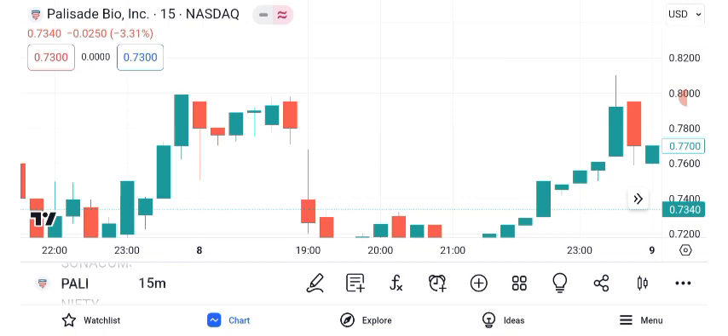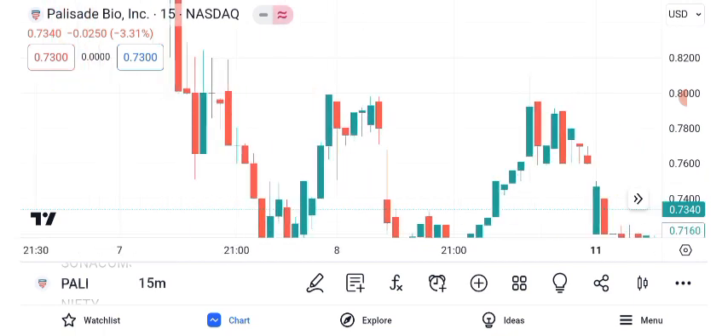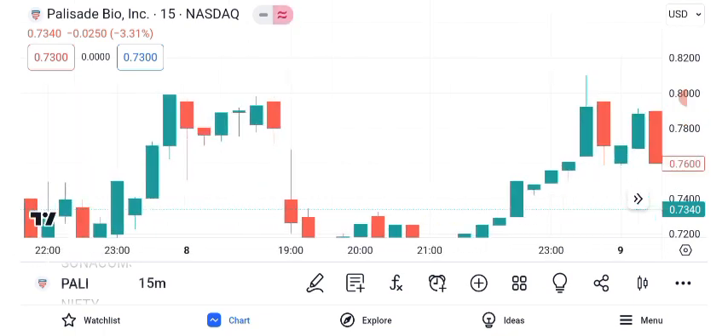As we conclude our analysis of Palisade Bio's share price, remember that investing carries inherent risks, and it's essential to conduct thorough research and consult with a financial advisor before making any investment decisions. The stock market is dynamic, and there are no guarantees in trading. We hope you found this video informative and insightful.